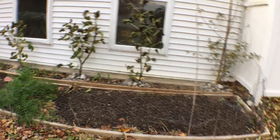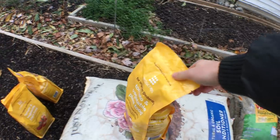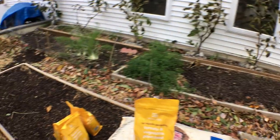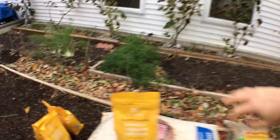I got this stuff at Home Depot. I'm going to go over to Lowe's — Walmart has a similar thing too. We're going to take this and spread it all along the beds.